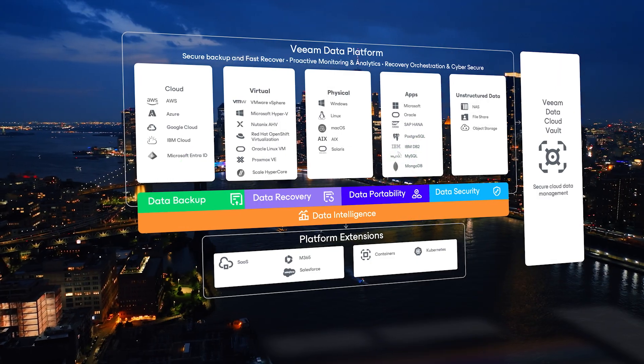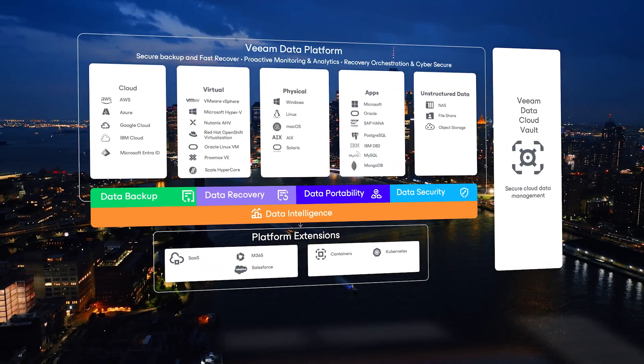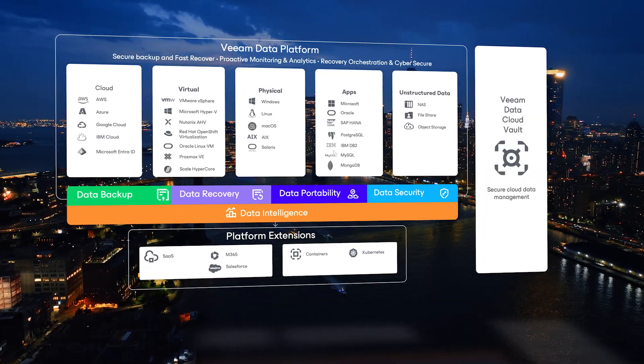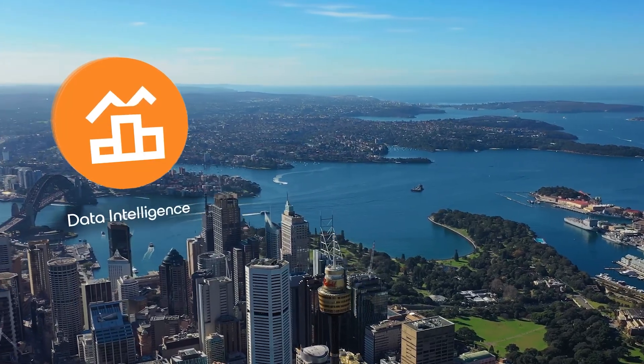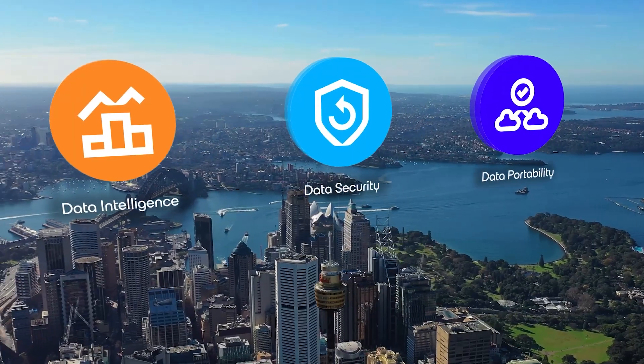Hey everyone, Rick Vanover here from Veeam. Today I get to show you something big — the new Veeam Data Platform version 13. This is one of the most important releases in our history. It is packed with intelligence, security, and so much more. This is everything you need to keep your business resilient.